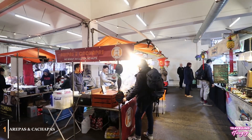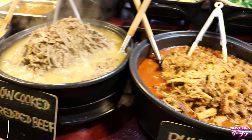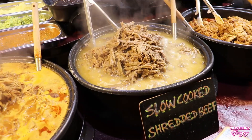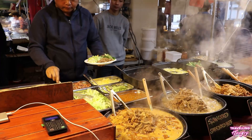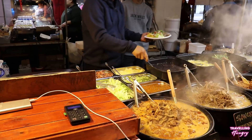First up, Arapas and Cachappas. These guys specialize in South American cuisine. You can choose grilled chicken, slow cooked shredded beef, or pulled pork. I went with the slow cooked shredded beef. This dish is served with an arepa, rice, vegetables, black bean, and plantain — giving you that delicious home cooked food feeling.